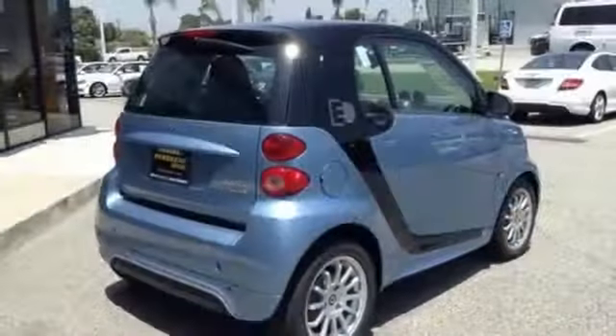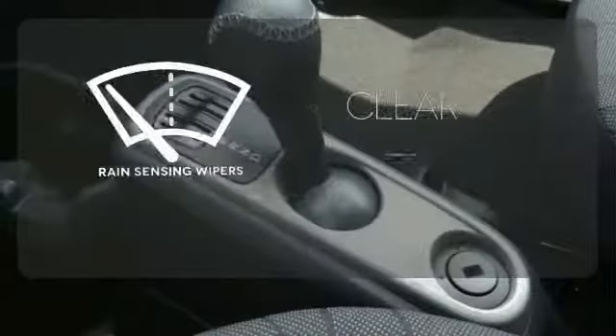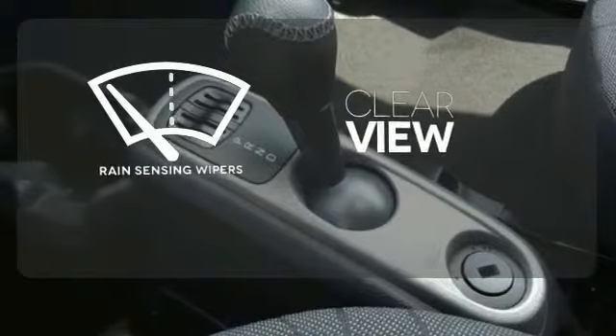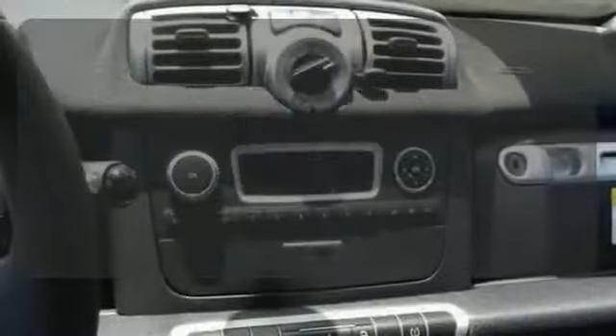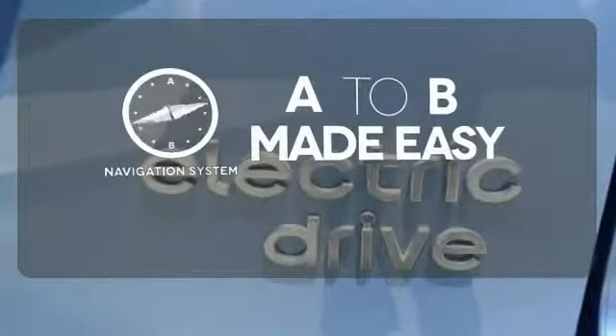Features including climate control and keyless entry should come as no surprise in this vehicle. Keep your attention where it's needed and let the rain-sensing wipers maintain a clear view. Select the perfect temperature with the climate control. Never feel lost again with the navigation system.